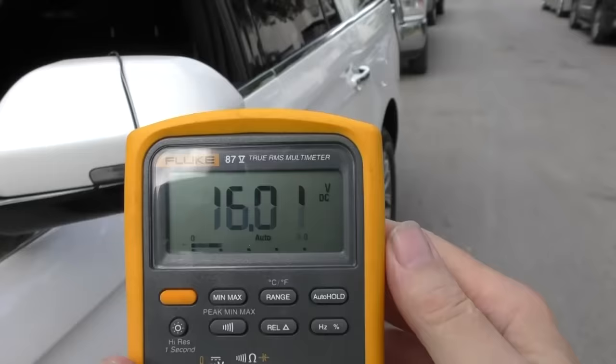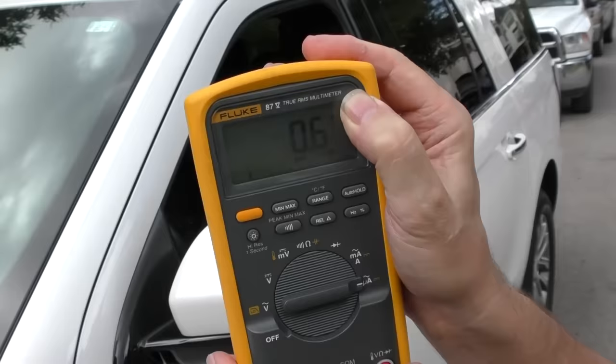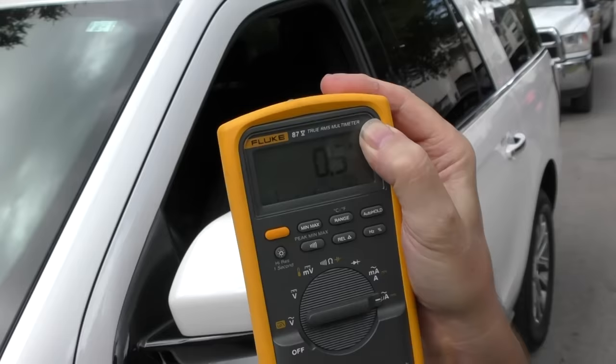We'll just connect positive to positive, negative to negative. And as you can see it's charging at 16 volts — 15.9 now. It'll vacillate with the sun, but it does charge. Now realize that it's a slow charger; this is 0.6 of an amp that it's doing right now because it's behind the clouds. But let's see what happens when the clouds come out.